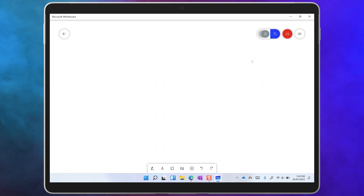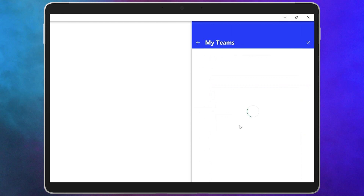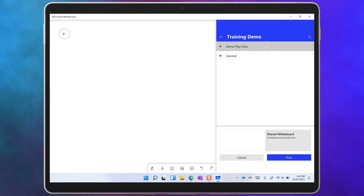If you're using the app, you can post this whiteboard directly to the team by selecting the hamburger menu in the top right and clicking on 'Post to Teams'. You can select the team and the channel, and the Whiteboard app will post a simple link to the whiteboard there.